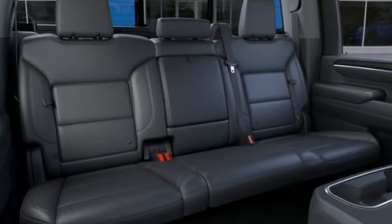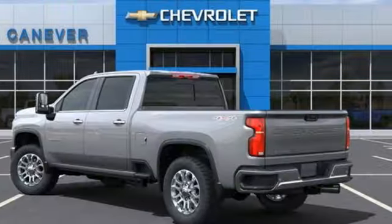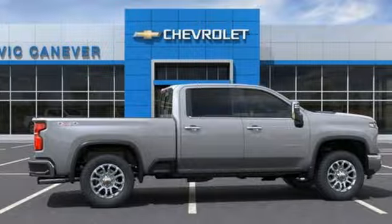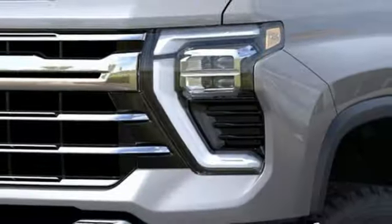V8 engine, four-wheel drive, driver selectable mode, trailer brake controller, streaming audio, Wi-Fi hotspot, front heated leather split bench seats, mirror-mounted spotlights, electronic shift on the fly, auto-dimming rear-view mirror, and automatic transmission.